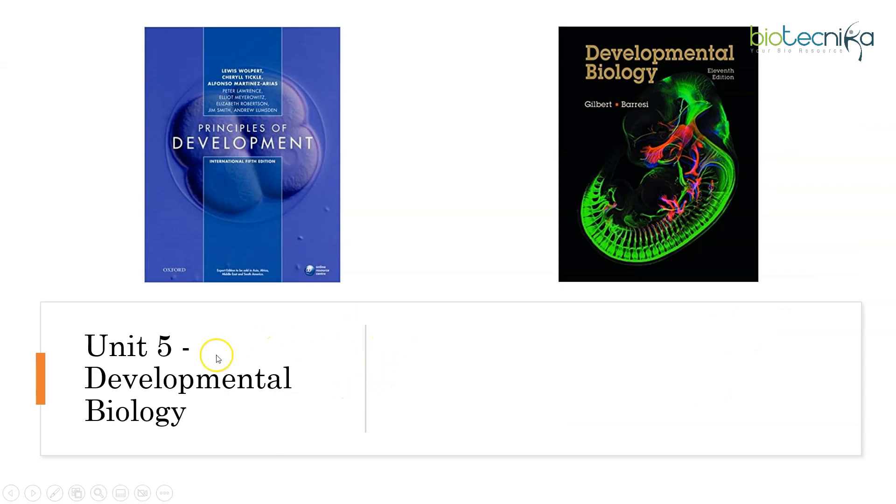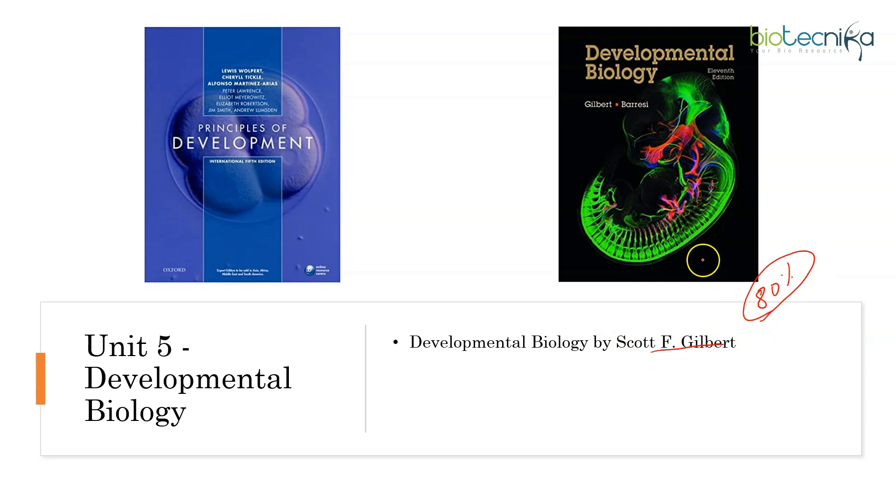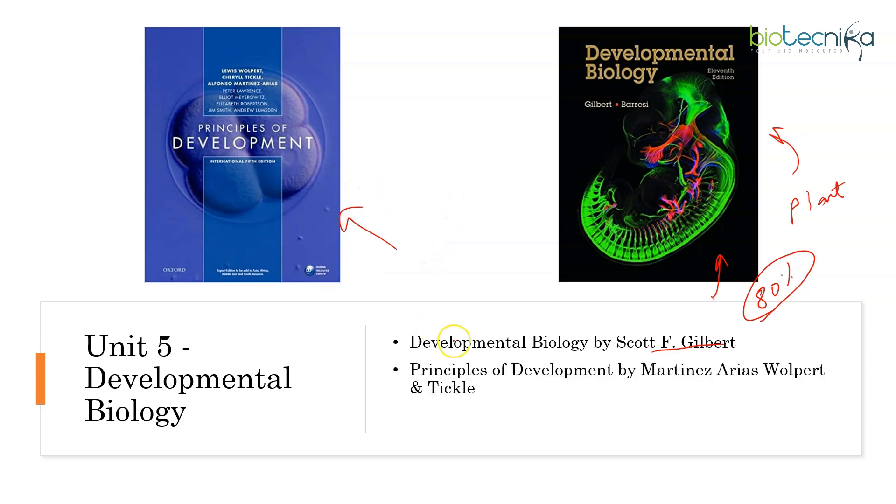Next is Developmental Biology, Unit 5. There is a gold standard book for this, which is by Scott F. Gilbert. Most of the concepts — at least 80% of questions — will be asked from concepts in this book, and in fact the syllabus is also framed that way. The plant aspect is not covered here as it deals only with animals. Same is the case with Wolpert's Principles of Development. For plant development, you have to go for Taiz and Zeiger, which I'm also covering in Unit 6.